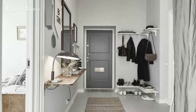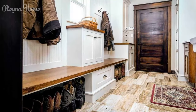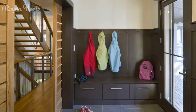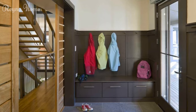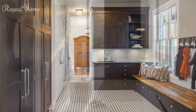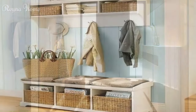Entryway ideas: how to make a stunning first impression. The entryway is the first thing that your guests see when they enter your home. It sets the tone and mood for the rest of your space. Therefore, you want to make sure that your entryway is not only functional, but also stylish and inviting. How do you design and decorate an entryway that reflects your personality and taste? What elements and features do you need to consider? How do you make the most of your available space and budget? In this article, we will share some of the best entryway ideas to help you create a stunning first impression — whether you have a large or small entryway, a closet or no closet, a door or no door.